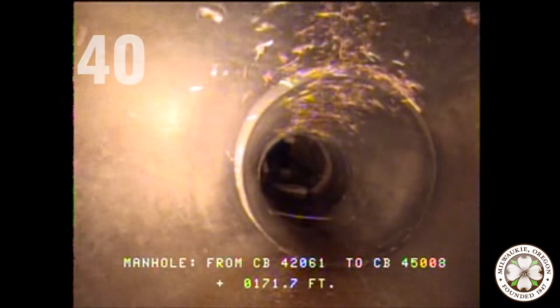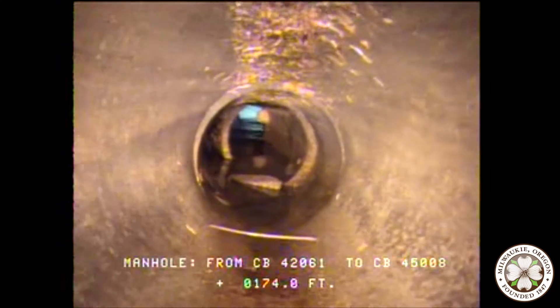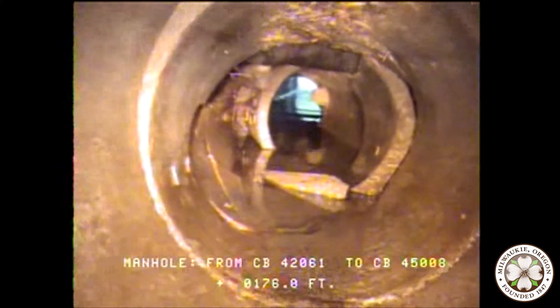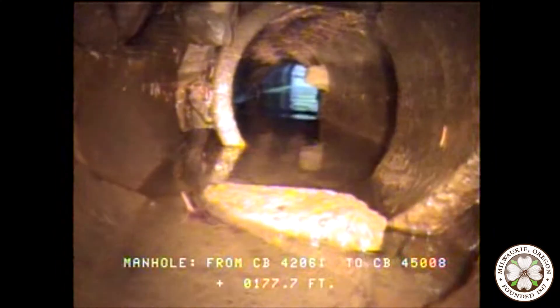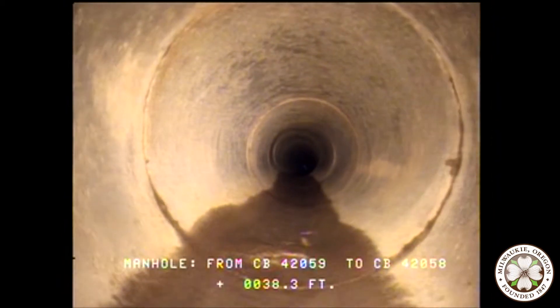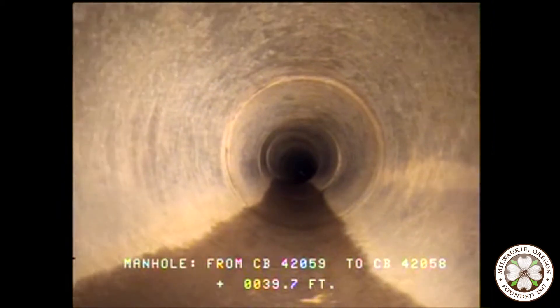We have 40 miles of pipe within our city. Our pipes carry debris and water from our surface streets towards our outfalls or drywells. The city crews clean the pipes with our vac truck, then we run our robot camera through the pipes to search for defects. When we find these defects, we can come back and repair them as needed. A clean and maintained pipe allows stormwater to continue its journey towards our drywells or streams.